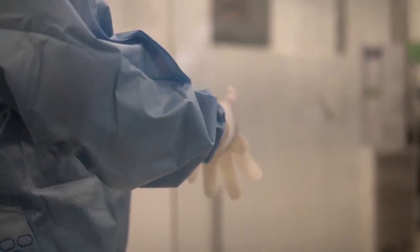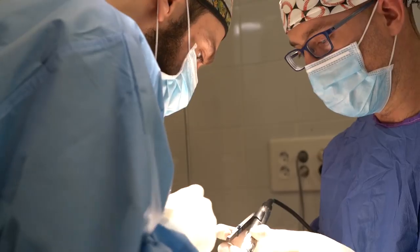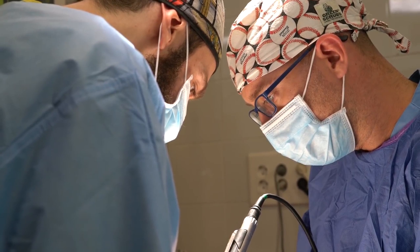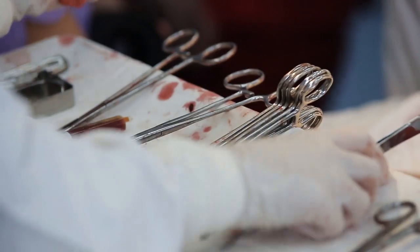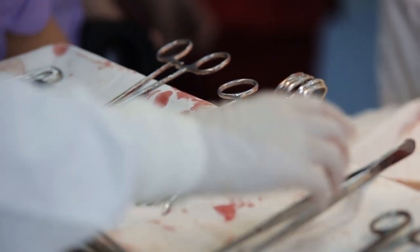Neutering a cat is a routine procedure for many veterinary centres and has become common practice for many caregivers, attracted as they are to the advantages and benefits it can provide. In this AnimalWise video, we explain in detail what these procedures involve, the optimal age to carry them out, as well as the various related advantages and disadvantages.